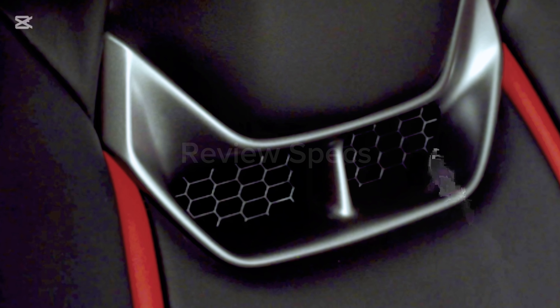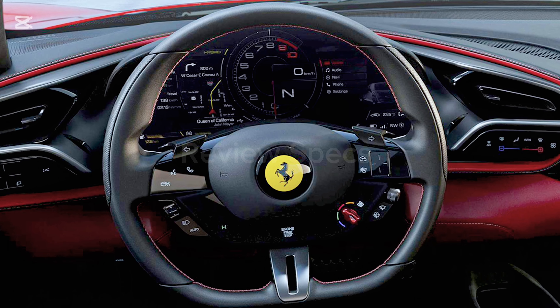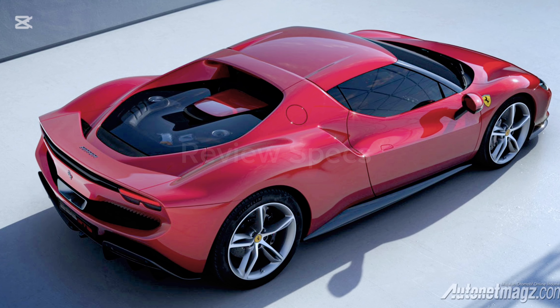The 296 GTB is an evolution of Ferrari's mid-rear-engine two-seater sports berlinetta concept, and represents a revolution for the Maranello-based company, introducing a new 120-degree V6 engine coupled with a plug-in electric motor capable of delivering up to 830 CV.